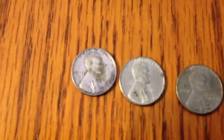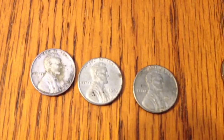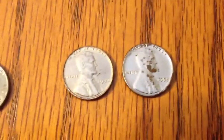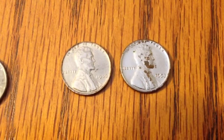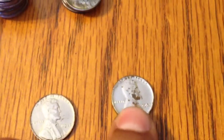19 and 1917 Buffalos. Here's my steel cents — of course we all know 1943 — but check this out: 1946 and 1953.